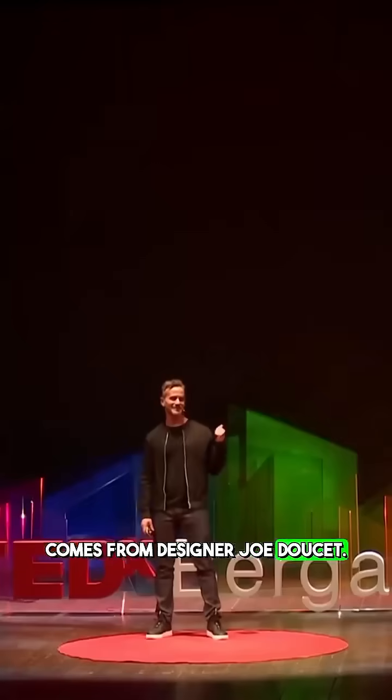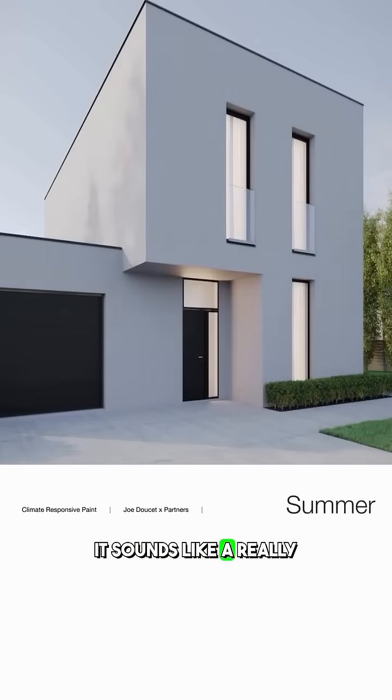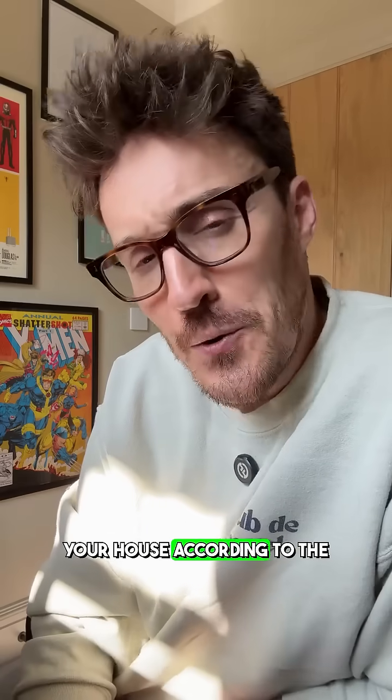This comes from designer Joe Douche. It's not out there yet, but the patent has been filed and on paper it sounds like a really good idea. So the question is: would you change the colour of your house according to the season?